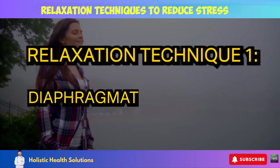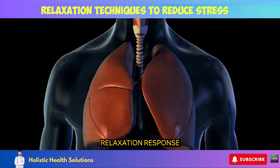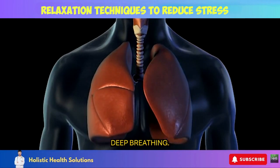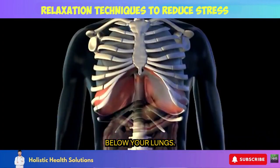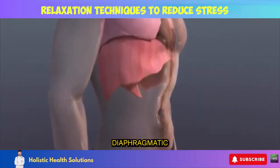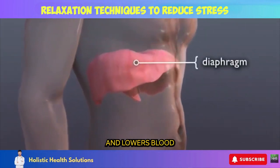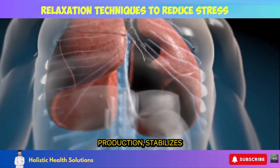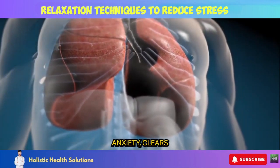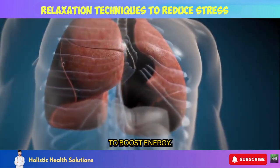Relaxation Technique 1: Diaphragmatic Breathing. One of the most straightforward ways to elicit the body's relaxation response is through focused, deep breathing. This engages the diaphragm muscle located below your lungs. When done correctly, diaphragmatic breathing triggers a cascade of calming effects: slows heart rate and lowers blood pressure, reduces stress hormone production, stabilizes mood and relieves anxiety, clears the mind of distracting thoughts, and oxygenates cells to boost energy.